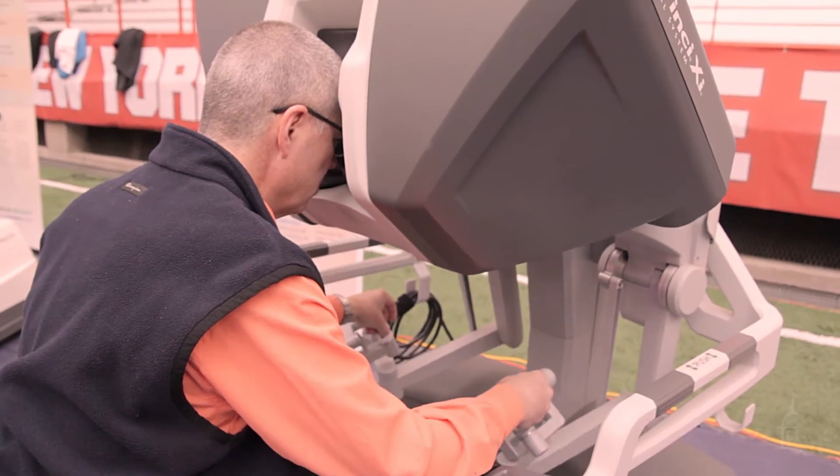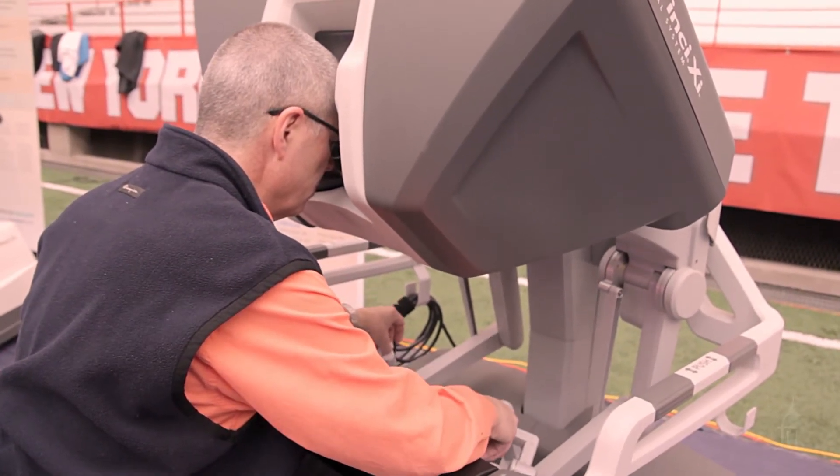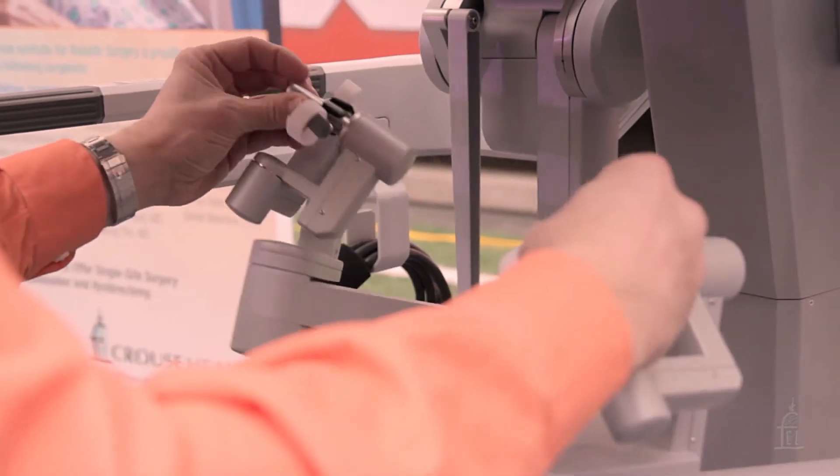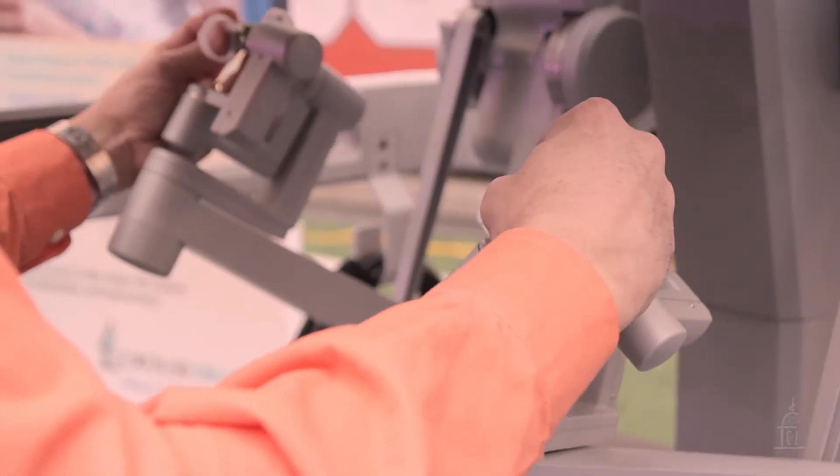We're demonstrating the robot to the public so that they can see how recovery is enhanced and how surgery itself is enhanced — major operations that we're making simpler for people.